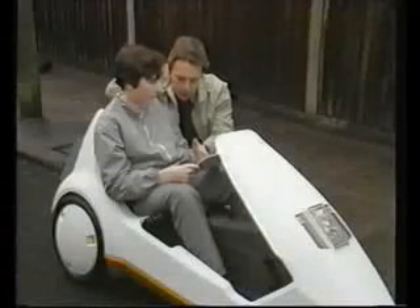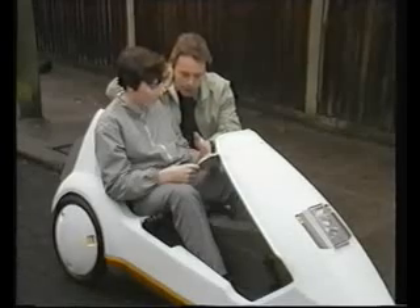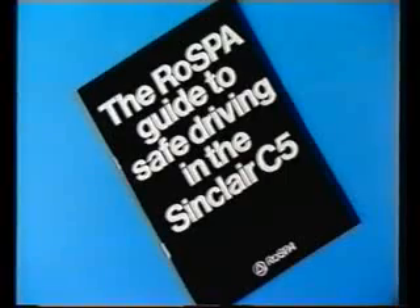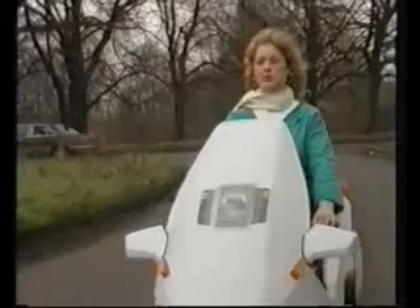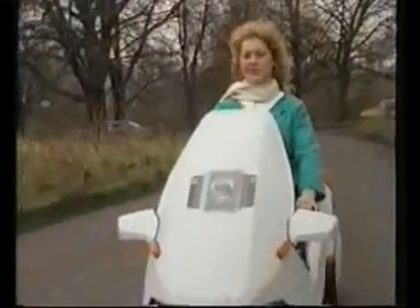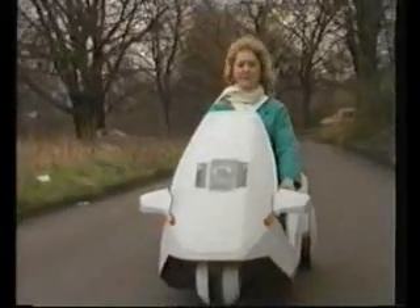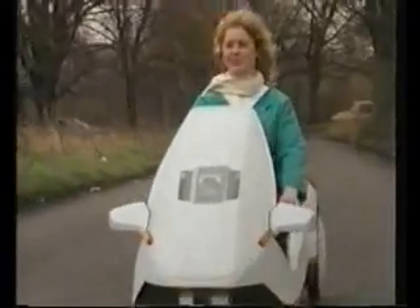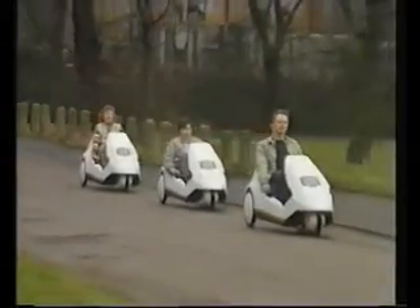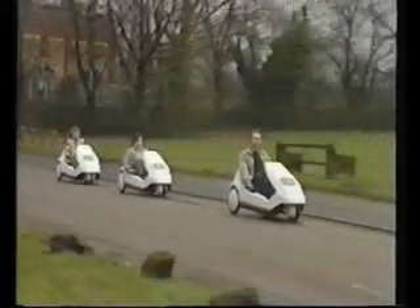There is no better way for young people 14 and over to develop road sense and confidence. Included with your C5 is a road safety guide specially prepared by the Royal Society for the Prevention of Accidents. New legislation means that no road tax or licence are required. Insurance is not compulsory but is available at specially negotiated rates through a leading insurance company. The Sinclair C5 is a fun vehicle for all the family.